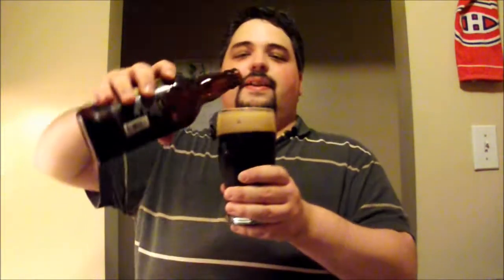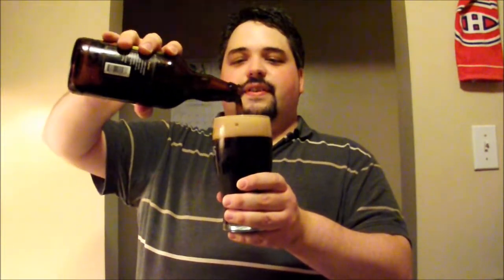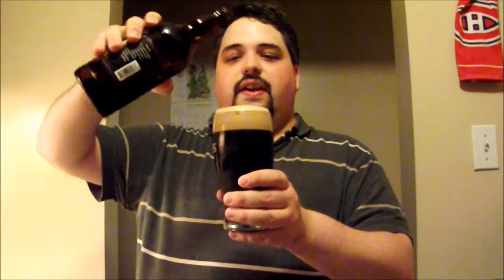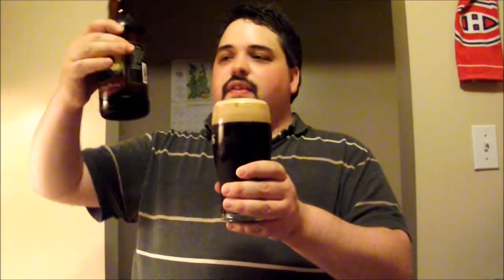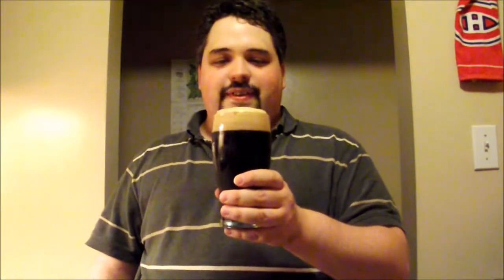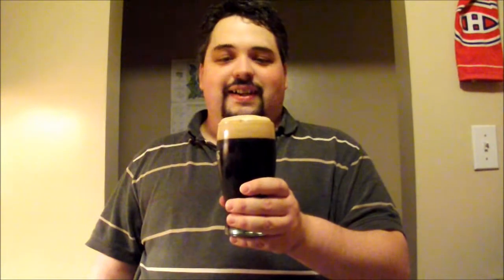Head's dying off rather slowly, but it had some good head retention. It bubbled up over the top and stayed in one spot — I like it when beers do that. I added a little more to see what happens, and it stayed. It really looks gorgeous.